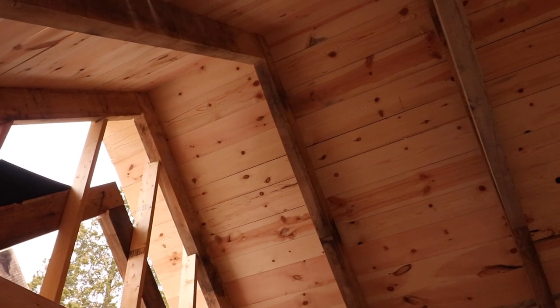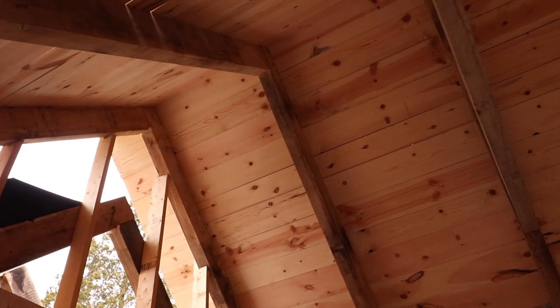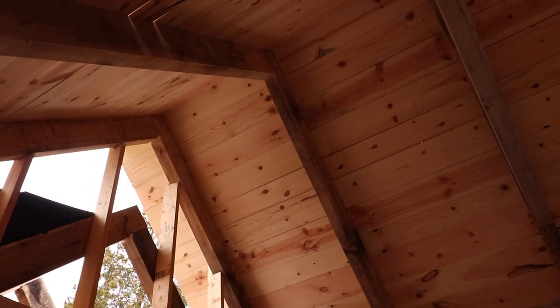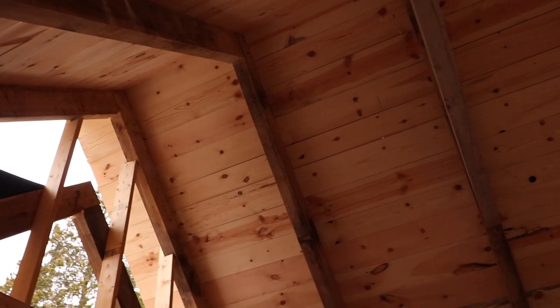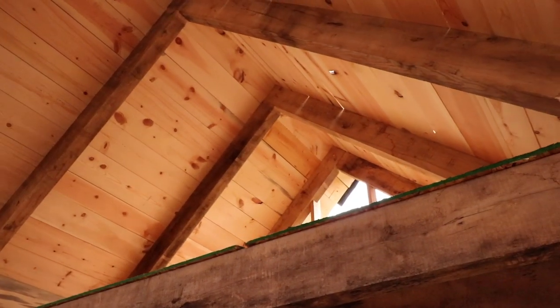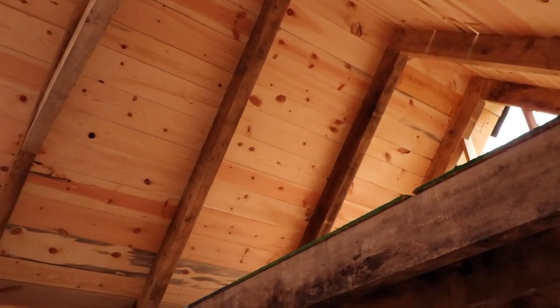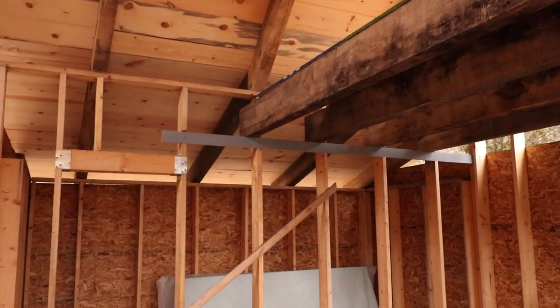These rafters are four-by-eight ash hardwood and they're pegged. At the peak of the roof they're a half-lap joint, which is not as good as a tongue-and-fork but it's a lot easier for an amateur like myself to cut. It was a good learning process — this whole thing really is constant experimentation for me.